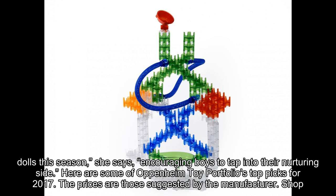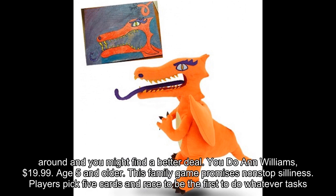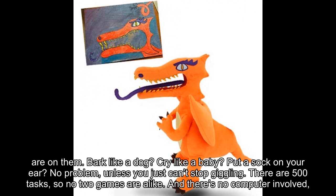Do You Anne Williams, $19.99, age 5 and older. This family game promises non-stop silliness. Players pick five cards and race to be the first to do whatever tasks are on them. Bark like a dog? Cry like a baby? Put a sock on your ear? No problem, unless you just can't stop giggling. There are 500 tasks, so no two games are alike.